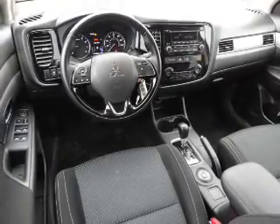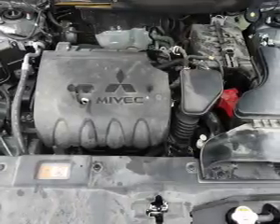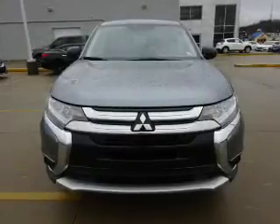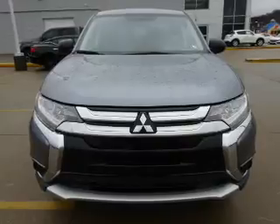Inside you'll find third-row seats, Bluetooth connectivity and auxiliary input, steering wheel controls, automatic climate control, curtain head airbags, front airbags, child safety locks, and an adjustable tilt steering wheel.